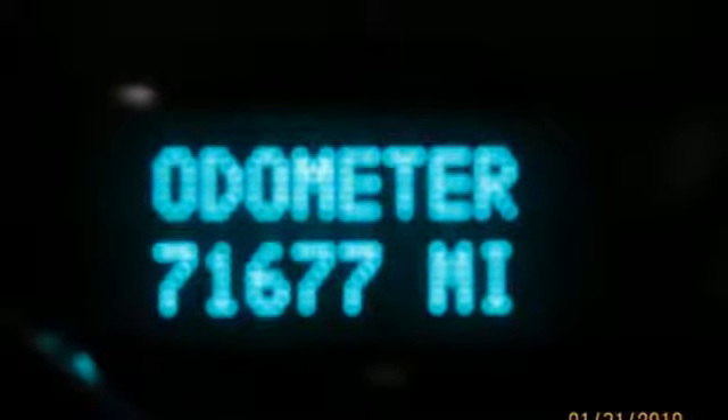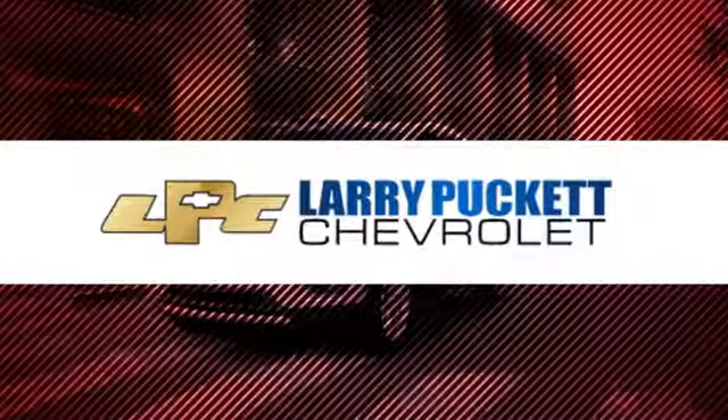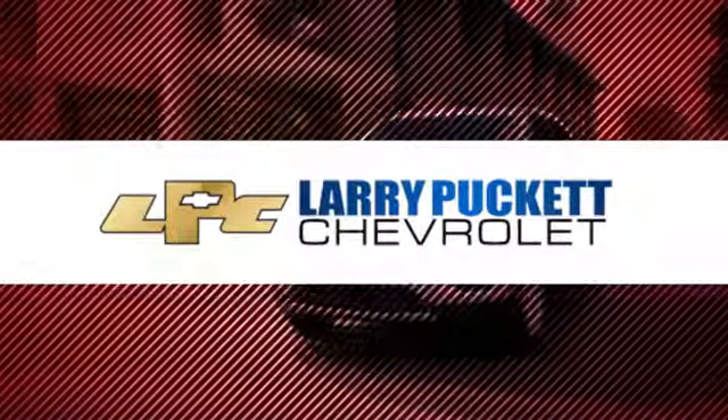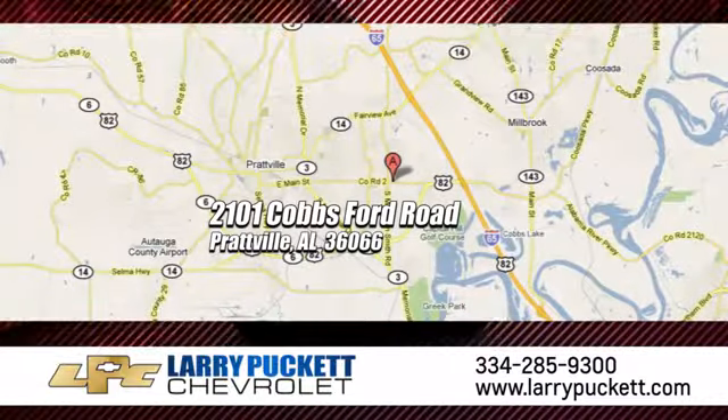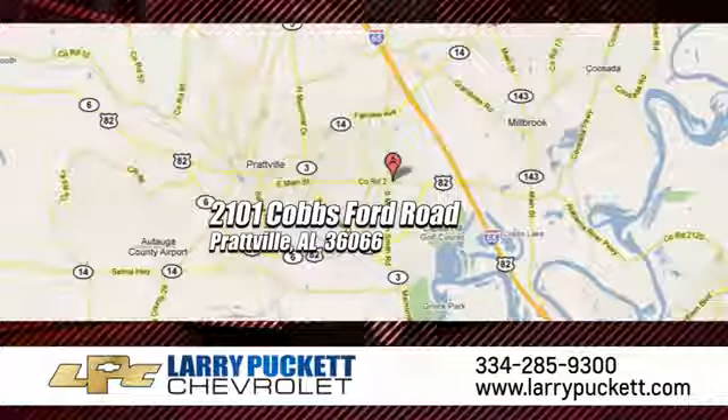Take it for a test drive today. There's only one original, and for the last 30 years at Mary Puckett Chevrolet, we've been letting our customers do the talking. We're conveniently located at 2101 Cobbs Ford Road in Prattville, Alabama.